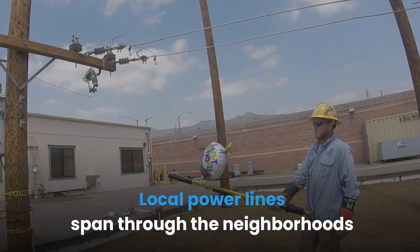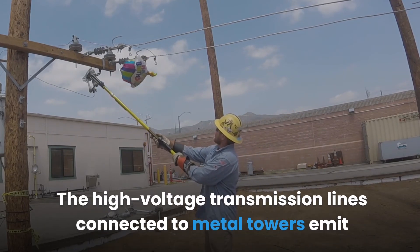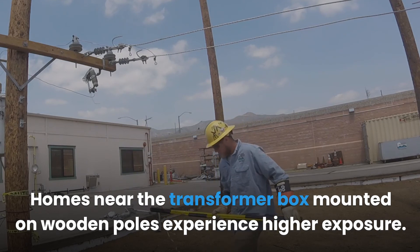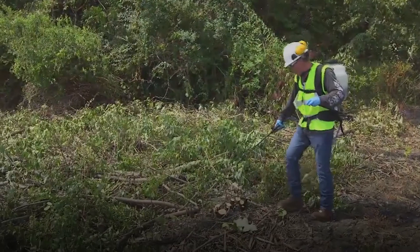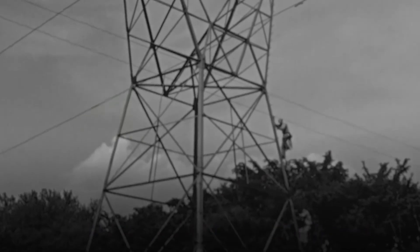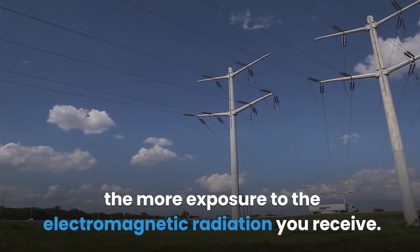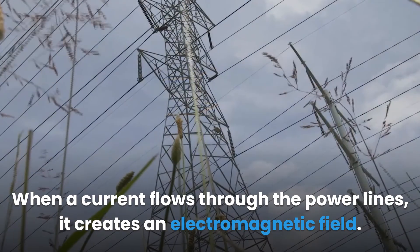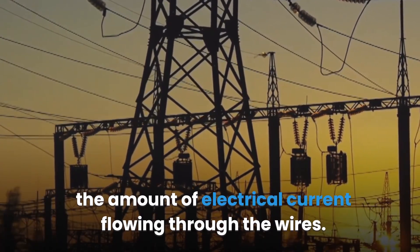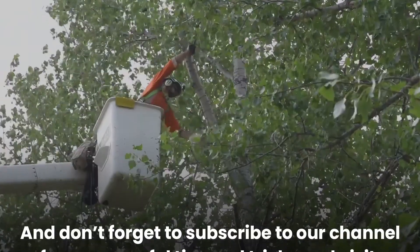Summary: local power lines span through neighborhoods as they supply power to everyone, exposing more people to dangerous EMF. The high voltage transmission lines connected to metal towers emit the strongest magnetic fields. Homes near the transformer box mounted on wooden poles experience higher exposure. Radiation associated with power lines is non-ionizing and emits magnetic fields as current flows through the lines. The closer you are to the power lines, the more exposure to electromagnetic radiation you receive. As you move farther from the lines, the strength decreases.